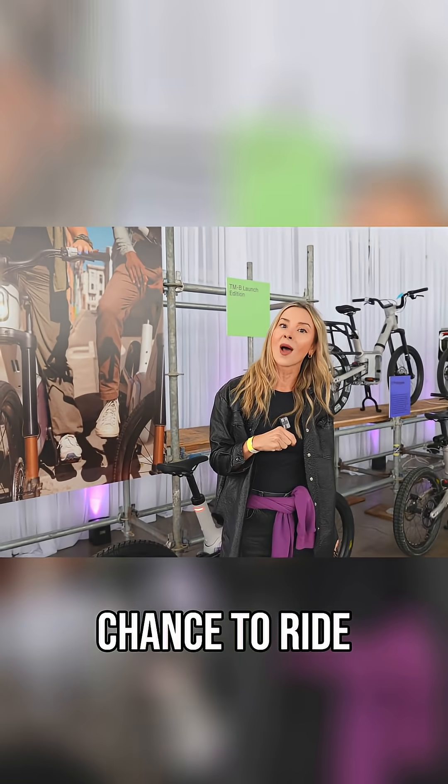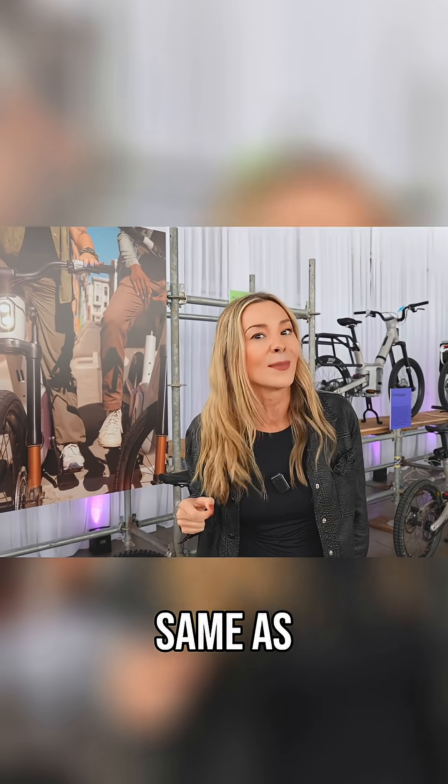Today, I'm going to get a chance to ride it and find out if all this tech actually costs the same as a Rivian.